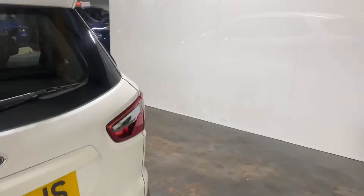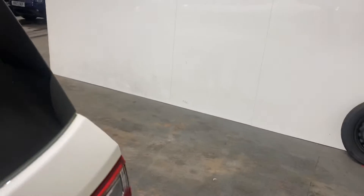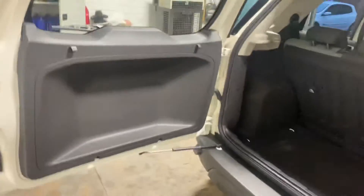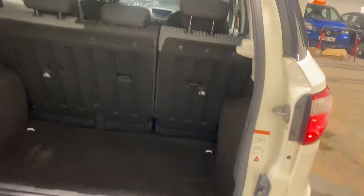So let me just show you the interior, starting with the boot area. Oh, it's like that — I didn't even know that. It's a side-opening door rather than the typical boot, which is quite swanky. Let me just show you in there. There's the boot area — very nice indeed. Just close that up.